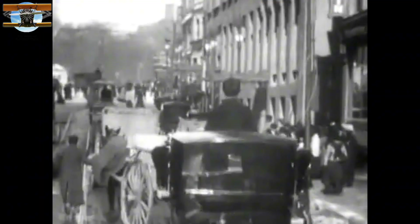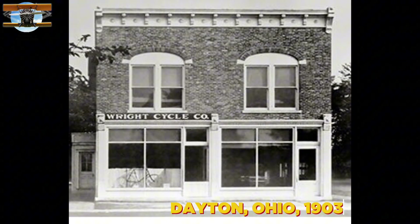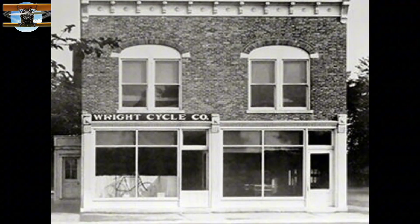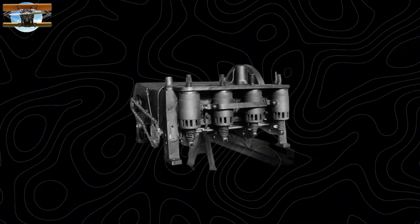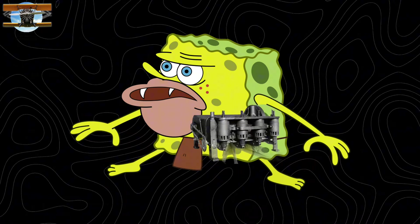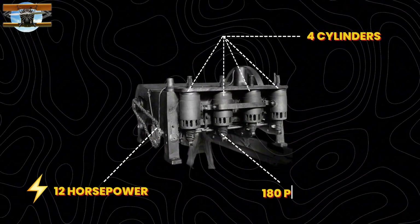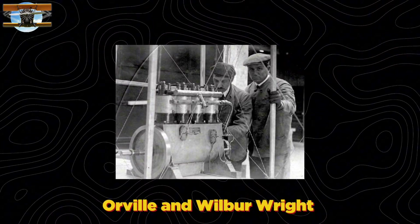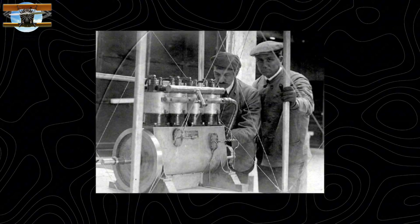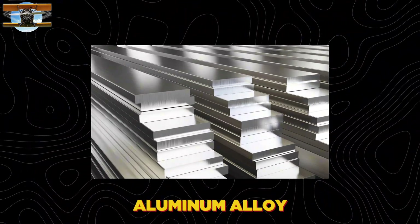The Dawn of Powered Flight. This is a story that begins at 221 South Williams Street in a humble bicycle shop in Dayton, Ohio. The year was 1903, and two brothers would change the course of human history with an engine that seems almost primitive by today's standards: four cylinders, 12 horsepower, weighing exactly 180 pounds. Orville and Wilbur Wright machined it themselves, creating humanity's first successful aircraft engine out of aluminum alloy, a material virtually unused in engines at that time.